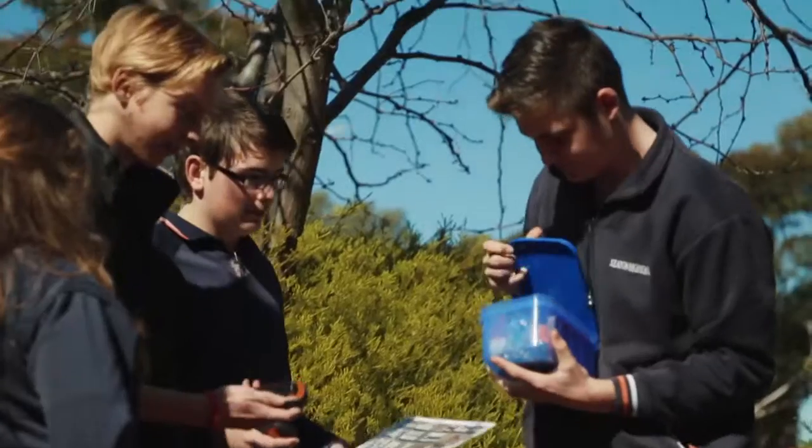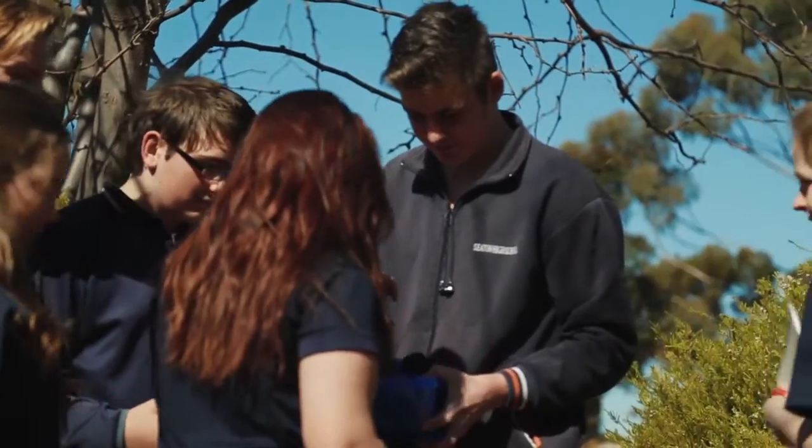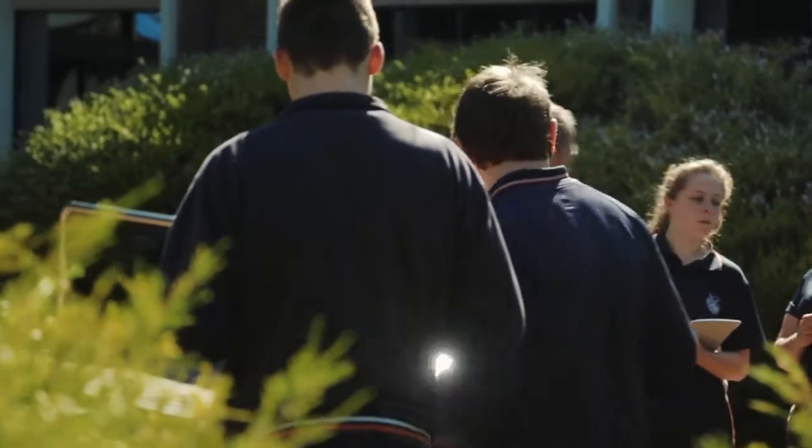It's definitely an element of fun in today's session. The students like to get outside the classroom and do something a little more active, as well as learning all about it back inside the workshop.